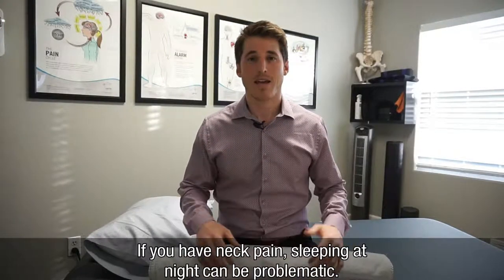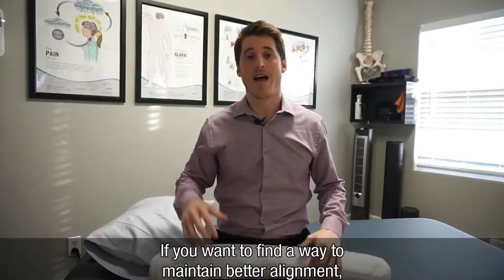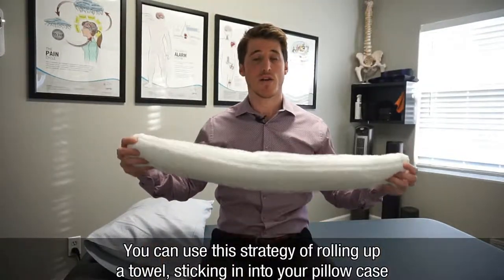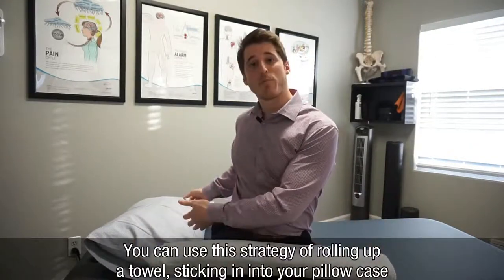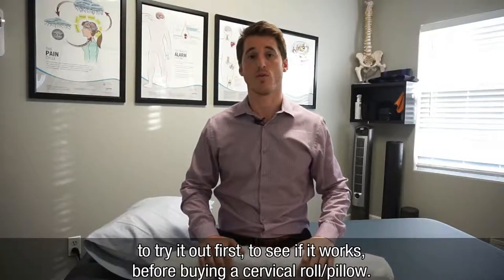If you have neck pain, sleeping at night can be problematic. If you want to find a way to maintain better alignment, you can use this strategy of rolling up a towel and sticking it in your pillowcase to try it out first to see if it works before going out and buying a cervical roll.